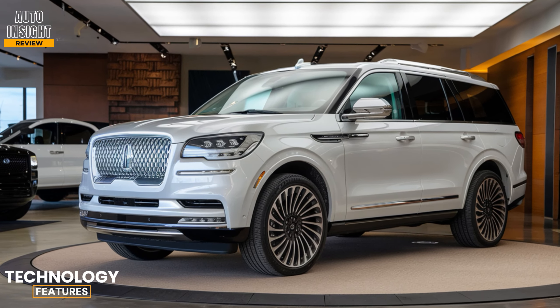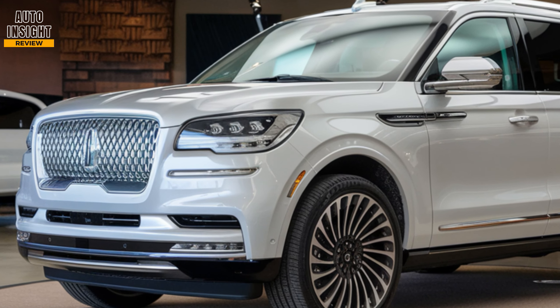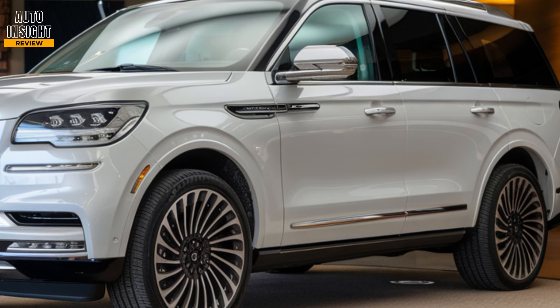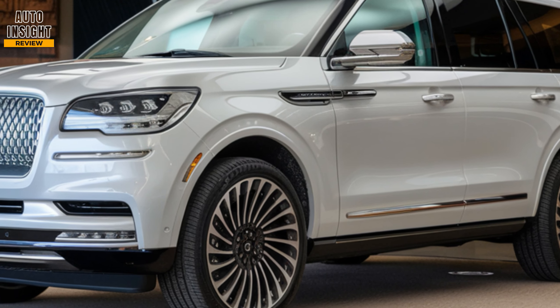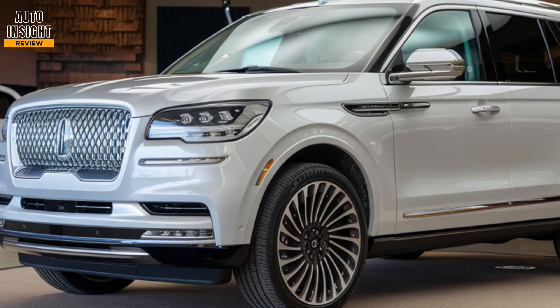Technology features. Tech is front and center with a 15.5-inch touchscreen running the Sync 5 system, complete with wireless Apple CarPlay, Android Auto, and Amazon Alexa. The available 28-speaker Revel Ultima 3D audio system creates a concert-like experience.